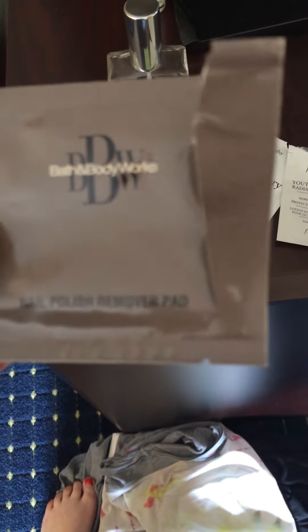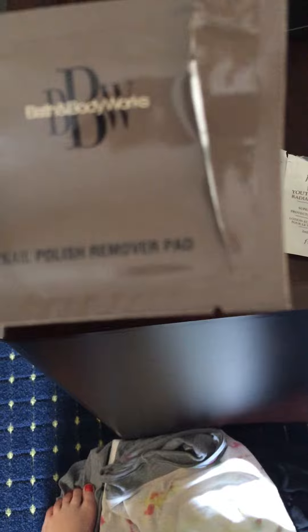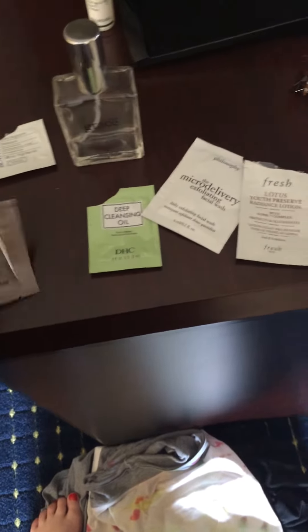This was a little nail polish remover thing from Bath and Body Works. This is super old but it did a decent job.